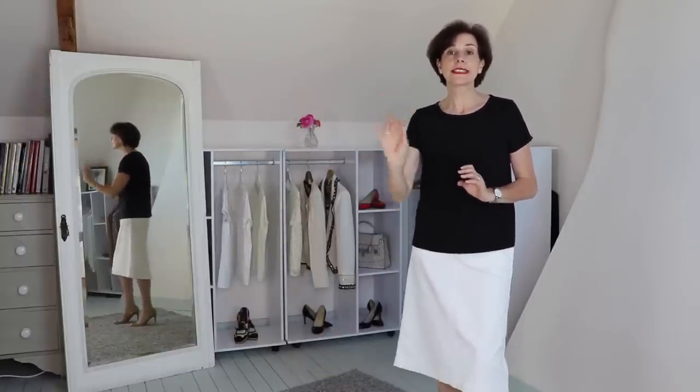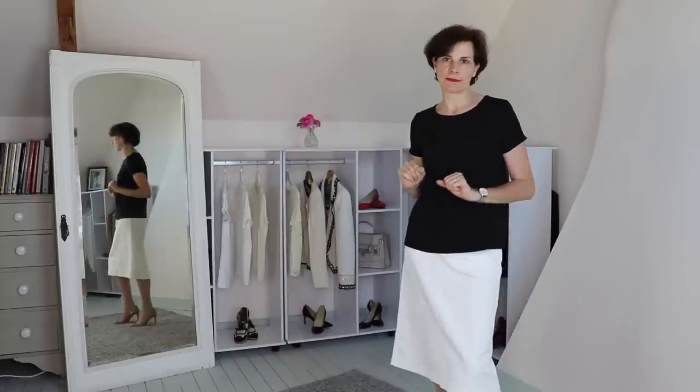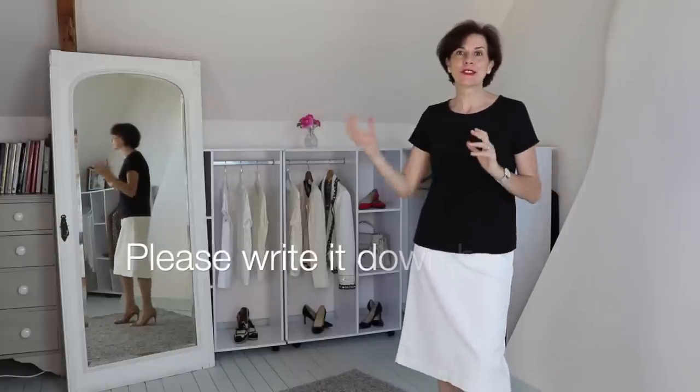In this video we're going to talk about a very important topic — what is the one item that you need to have in your closet and use every single day, every single time you create an outfit and wear it. What is it? If you have guessed, please write it down in the comments below.